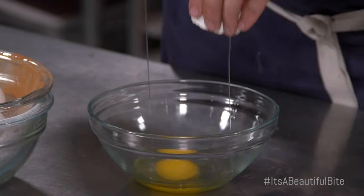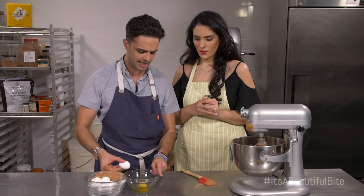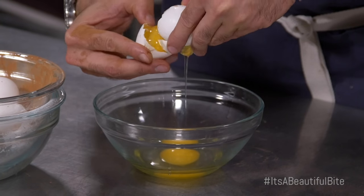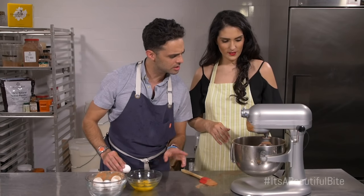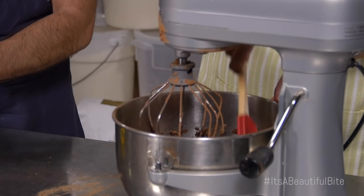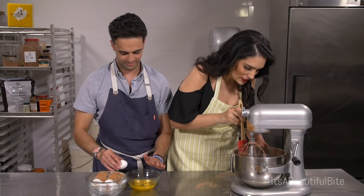These are six whole eggs that go into this recipe. You could use an egg substitute instead, but we had to have a little bit of guilt in this dish — it couldn't be free of everything! Make sure to scrape the sides of the bowl to get all that goodness mixed in.